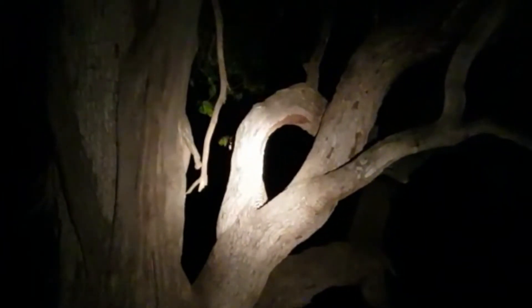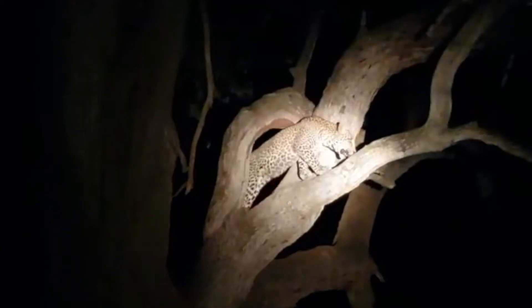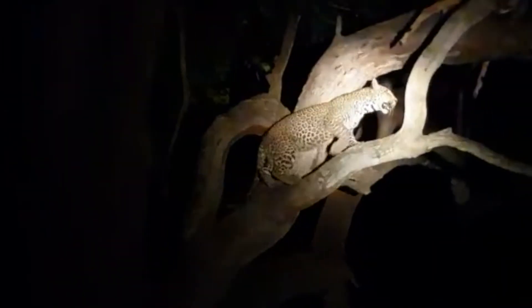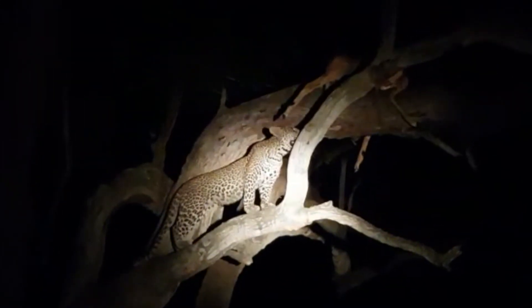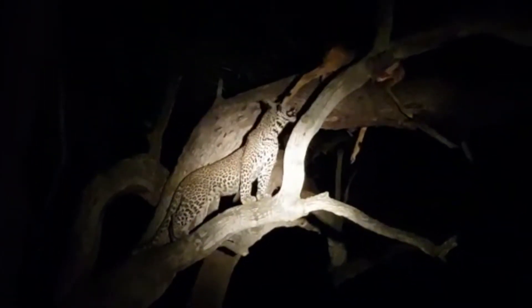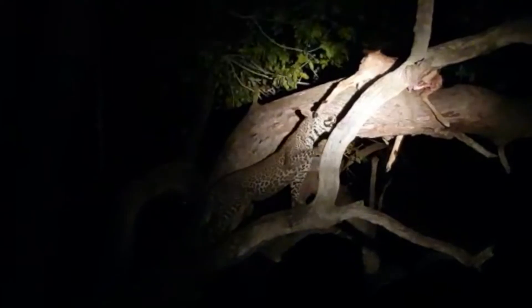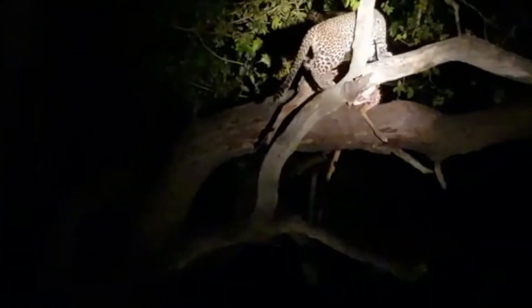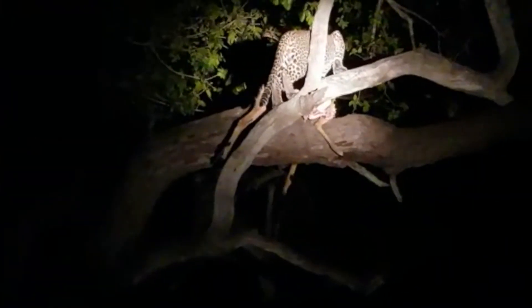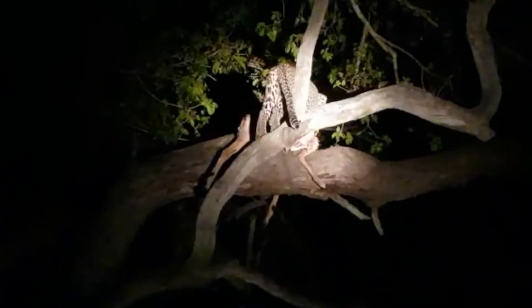We know where the kill is — he can't see it yet. He jumps up there — so incredibly agile. You can see just a glimpse of him, but he's not even a year old.